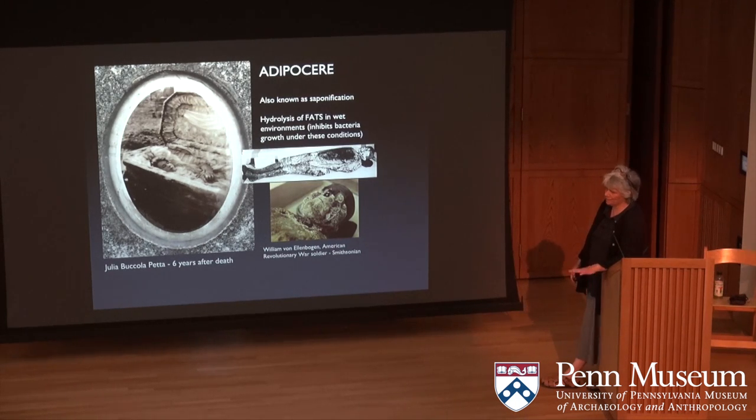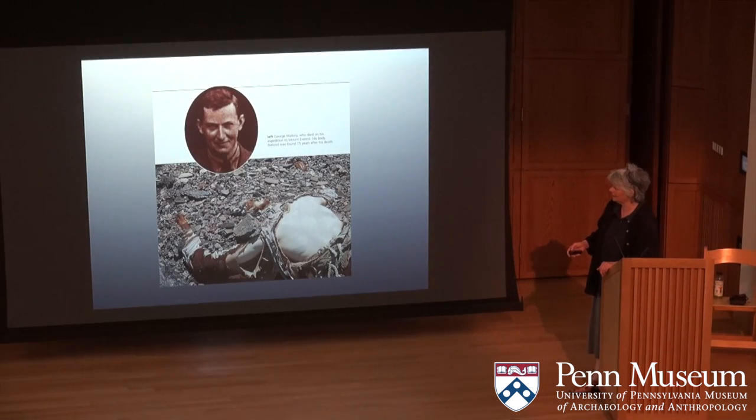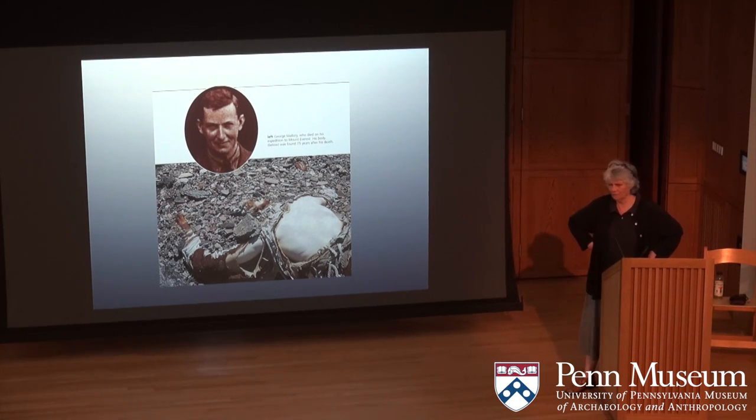Adipocere is probably one of the most interesting processes. For those who've been to the Mütter Museum, you're familiar with the 'soap lady' — the fat tissue turns to soap, which is the name associated with a lot of adipocere remains. We also get frozen bodies. George Mallory was found 75 years after his death on Mount Everest. Ötzi the Iceman — when they first came upon him, they thought he was a forensics case, he looked so fresh. The materials he was found with were their indication he wasn't recently dead, but they thought about that for a long time before considering his antiquity.